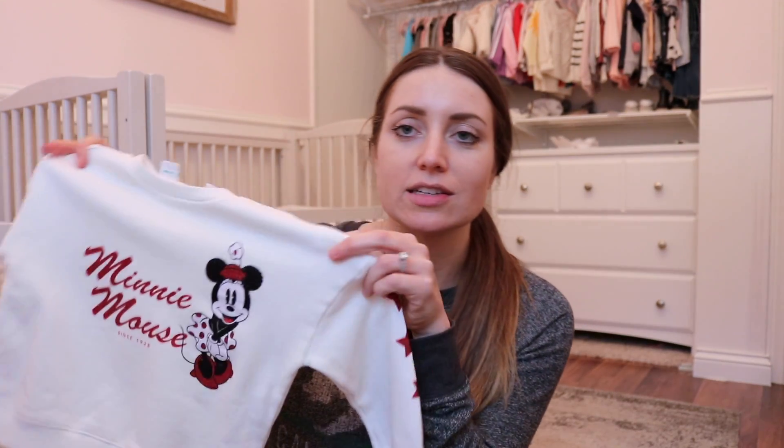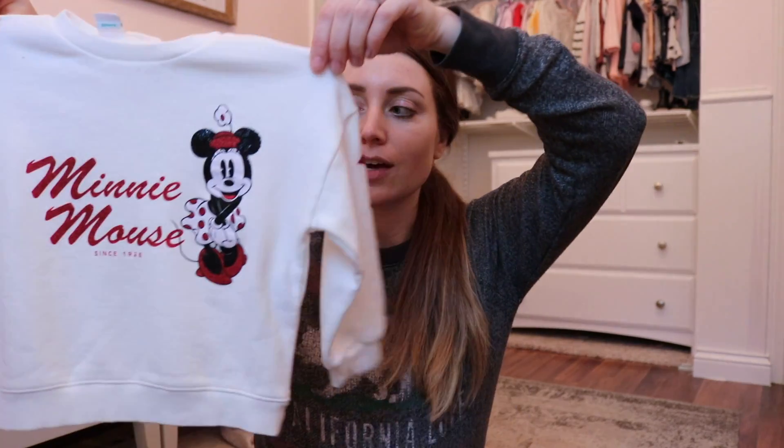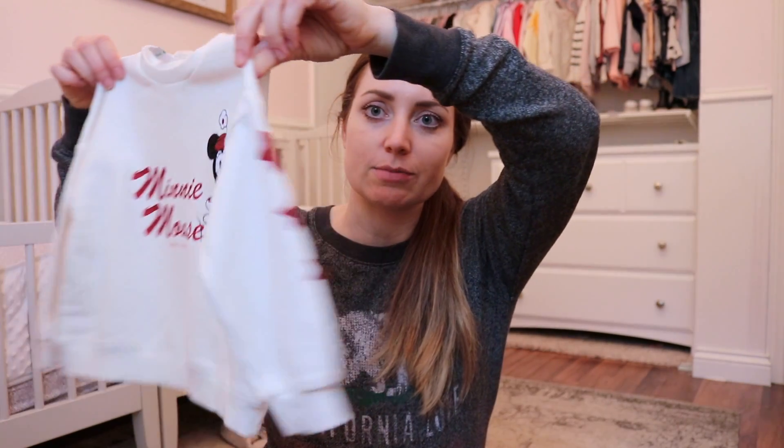I don't think Zara sells them anymore, but I will do my best to link some Mickey and Minnie options for you if you are looking to take your kids to Disney or just want some Disney stuff. There's always so many cute things at Zara and H&M especially. I love these sweatshirts — it's Disney Baby.